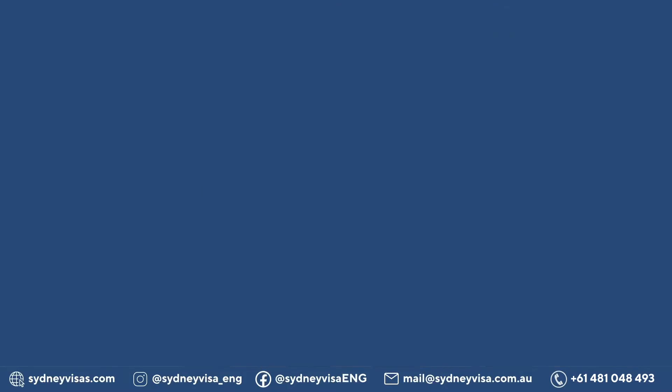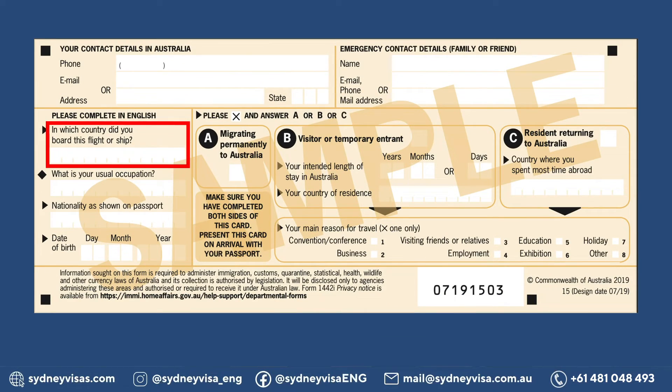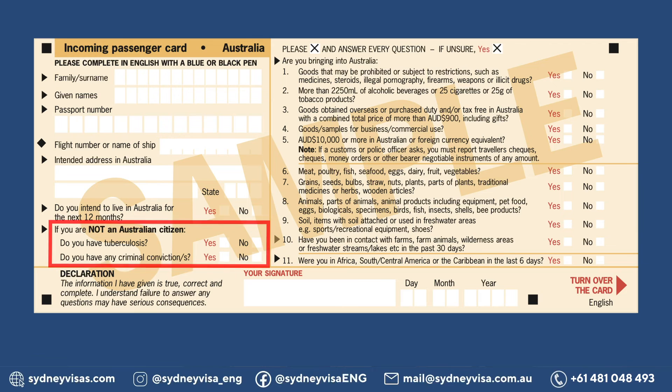This is how an incoming passenger card looks like. An incoming passenger card must be completed in English and accurately provide the following information on both sides of the card: family surname, given names and passport number, flight number or name of ship, intended address in Australia if you intend to live in Australia for more than 12 months, the country in which you boarded the flight or vessel, date of birth and usual occupation, nationality as shown on your passport, contact details in Australia and emergency contact details, health declaration, information if you have been arrested or have any criminal convictions in the past, and declarations related to customs.